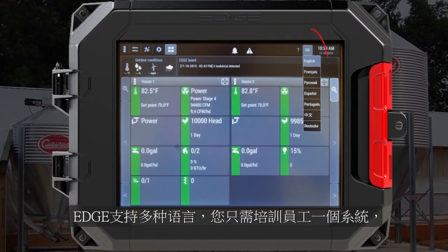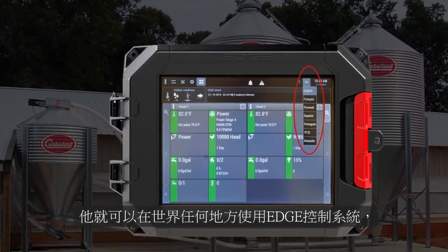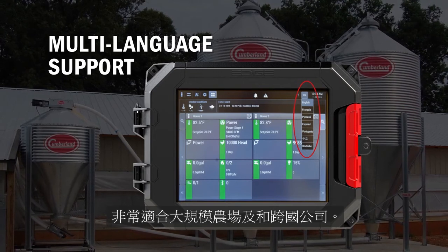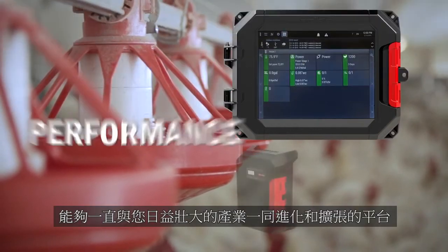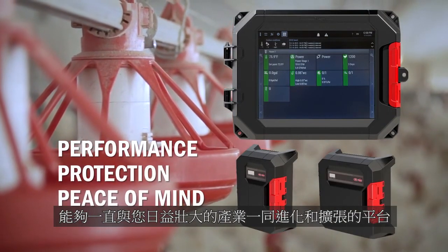Regardless of the language, you can train your employees on one system and it will work the same anywhere in the world, making it ideal for integrators and multinational corporations. More than a product, EDGE is the next generation of controllers — a platform designed to evolve and expand with you and your operation for years to come.